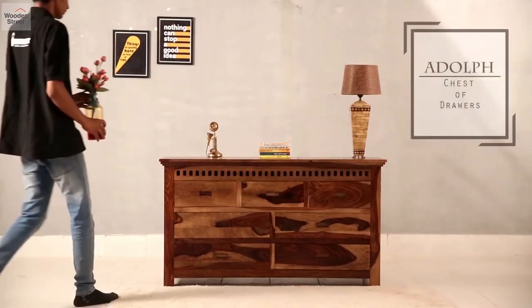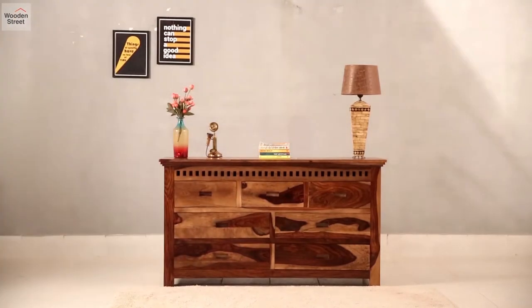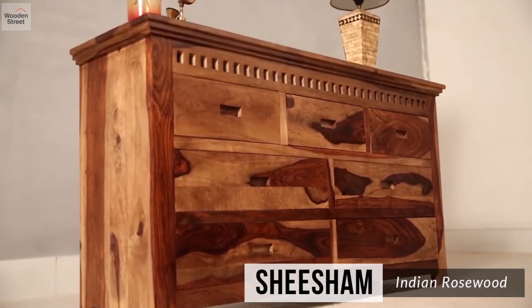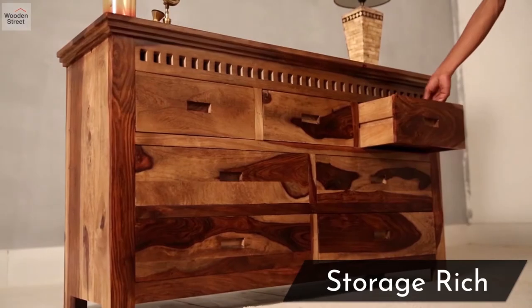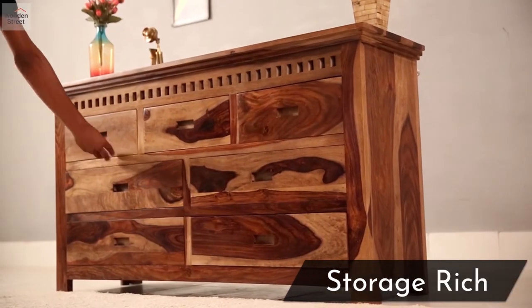Organize everything with efficiency through the Adolf chest of drawers, made from Shisham. Adolf is your perfect storage-rich space to keep your belongings. Laden with seven drawers, this chest of drawers provides plenty of storage space with easy access.